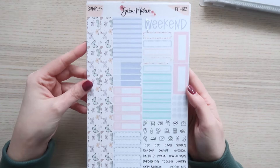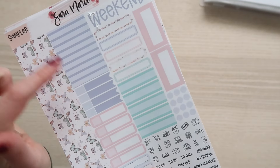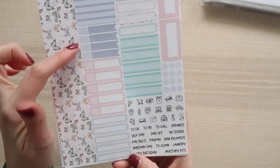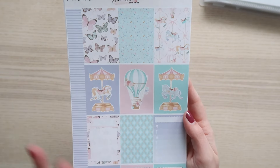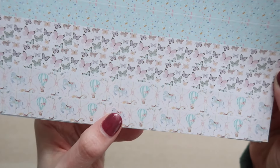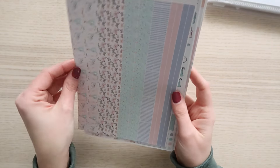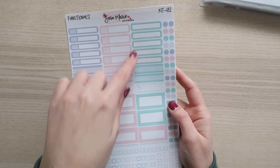Here is kit 182 — the sampler page. You get really pretty butterflies. I love combining butterflies or florals with stripes. You get all these pretty colors: a darker purple, pink, lighter purple, and blue. Here are the full boxes — you get like a carousel type of design, which I love. Here's the washi with more of that carousel, butterflies, and sprinkles. I love those stripes. The colors in this kit are just perfect for springtime.